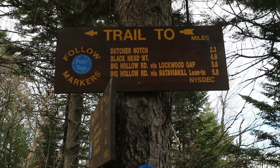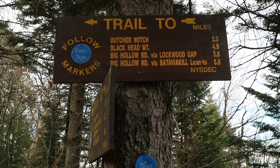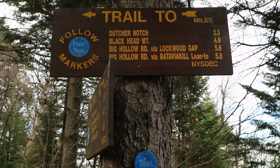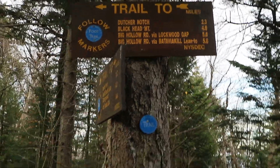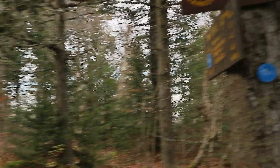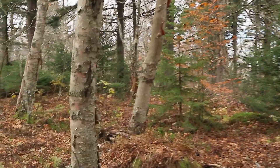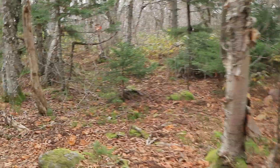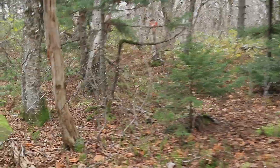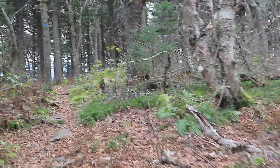This is the first trail marker I've actually seen that has my destination on it — Dutcher Notch — 2.3 more miles to go. It is just going on four o'clock, so that puts me there around five, which is perfect. That'll give me about an hour before sunset to get camp set up and everything.